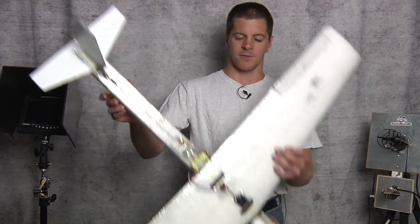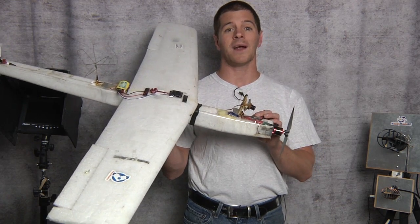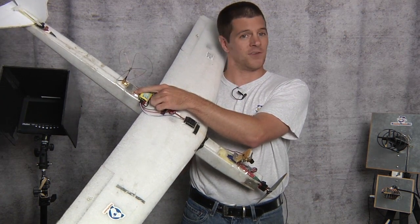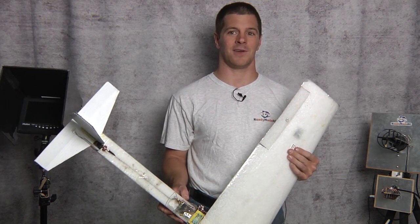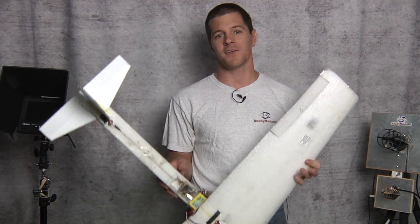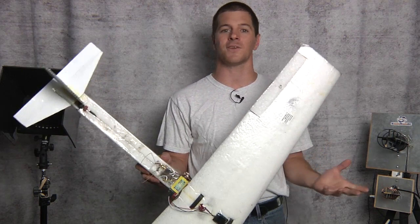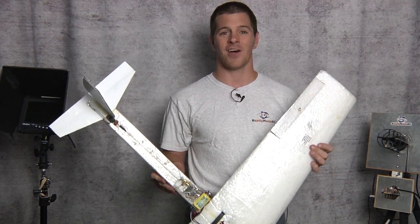You see, HD FPV isn't here yet — maybe in a few years — but the technology simply hasn't made it. Right now what we're flying is a CCD camera that is basically a wireless security system and a wireless video transmitter. That's literally what it is — a wireless security system. All we're doing is hacking and modifying it with different antennas, different receivers, and different signals, and making it flyable.